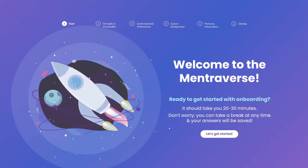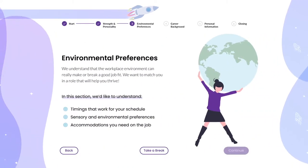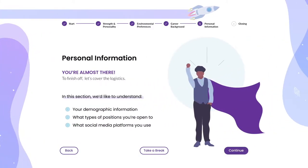you'll be taken to a 20-30 minute assessment process. This assessment asks questions ranging from your strengths and personality, environmental preferences, career background, and personal information.